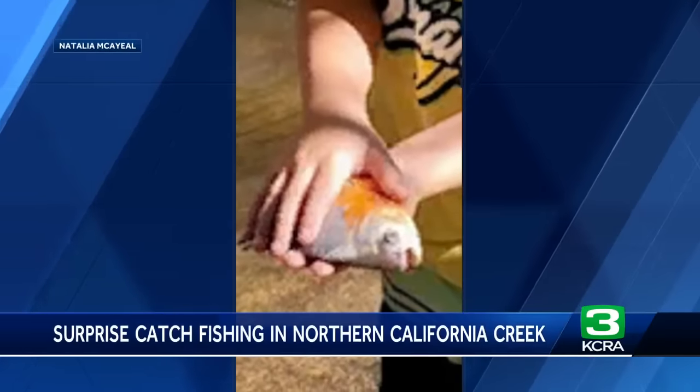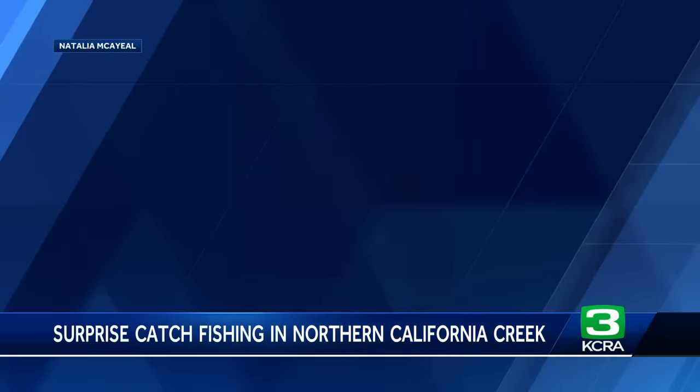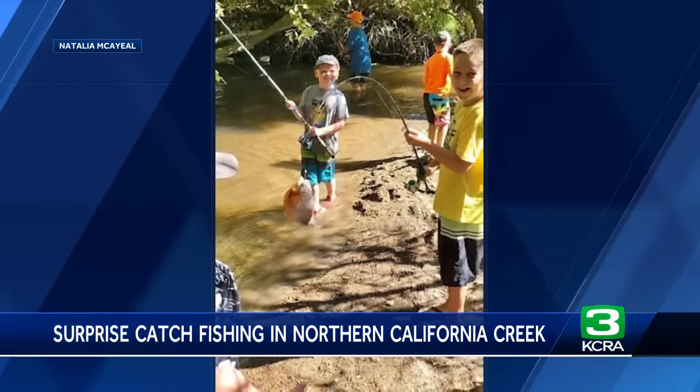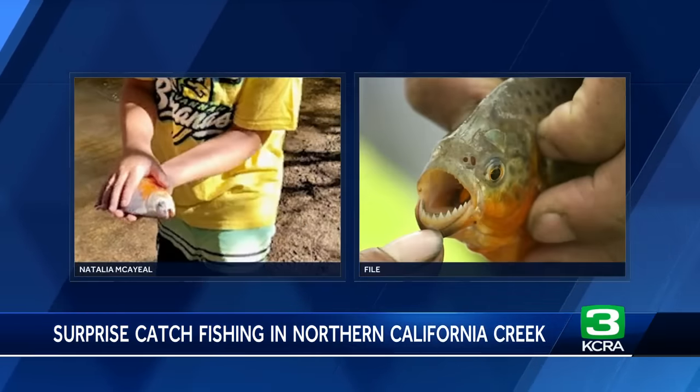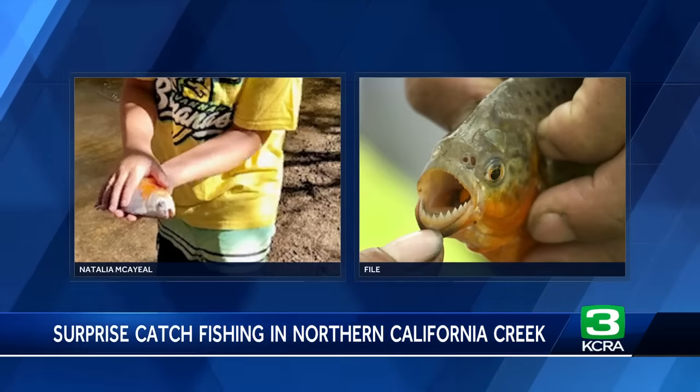A big surprise for one family fishing in a northern California creek. Their question: what did they catch? At first, from the looks of it, they thought the fish might have been a piranha. But we did speak to California Fish and Wildlife, and they say it's likely not native to our region. This all happened at Dry Creek, just near Dry Creek Community Park — not a place you'd think you'd find that kind of fish.